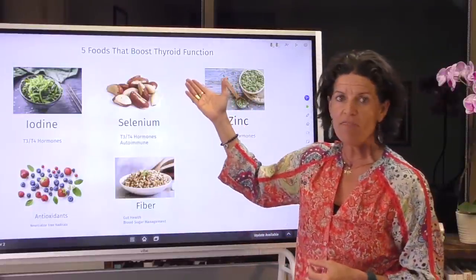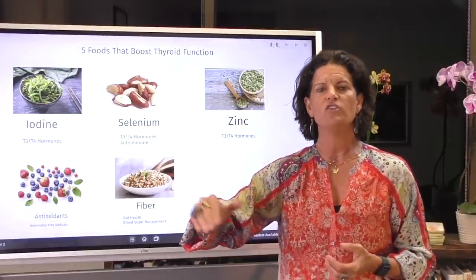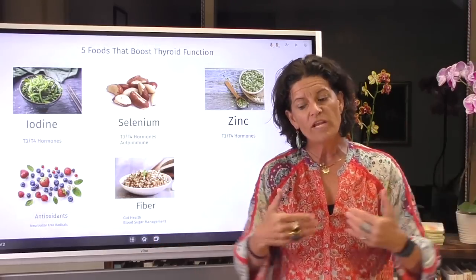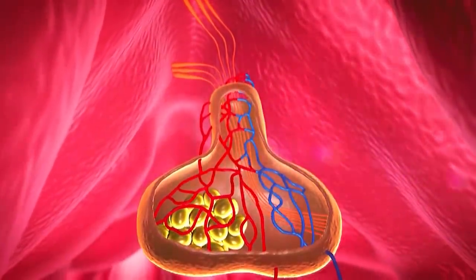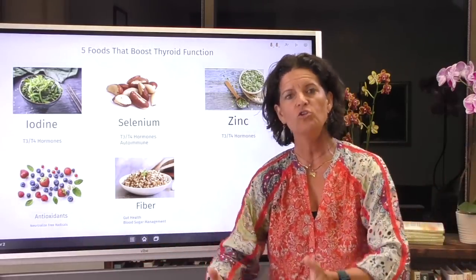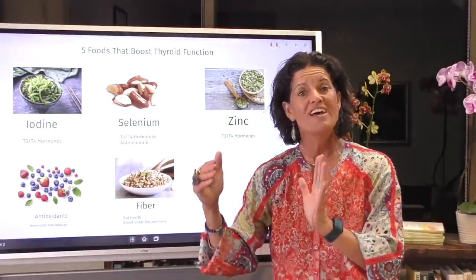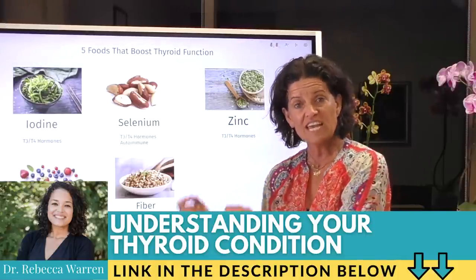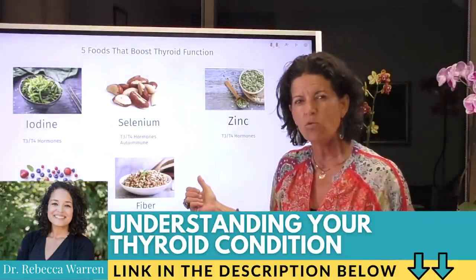Let's talk about thyroid for a second — I've done several videos on thyroid, and my team will put the links in the notes. Let me give you the big picture. When we look at thyroid function, it's not just the thyroid we're looking at; the thyroid has to work with other organs to function properly. I also did a whole podcast on labs, foods, and fasting — go to the Resetter Podcast and listen to the hour-long interview I did with Dr. Rebecca Warren, where I talk specifically about the intricacies of thyroid.